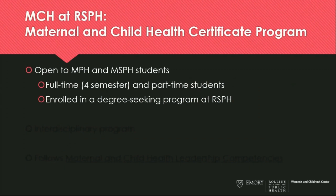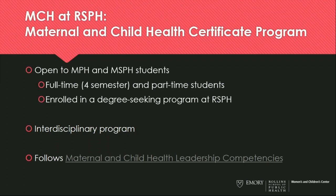Our certificate program is open to MPH and MSPH students who are enrolled either full-time in a four-semester program or part-time. They must be in a degree-seeking program at RSPH. The certificate program is interdisciplinary, so we take students across all of the departments at RSPH, and that really helps to enrich the experience by drawing from the skills that your colleagues are learning in their home departments. We follow the maternal and child health leadership competencies — these competencies helped us formulate the curriculum to ensure that our graduates are competent in each of these important areas.